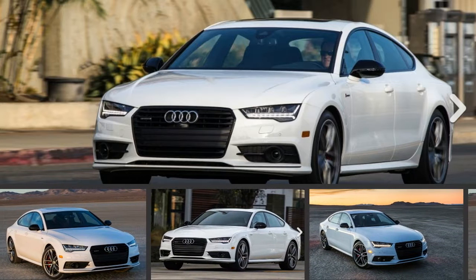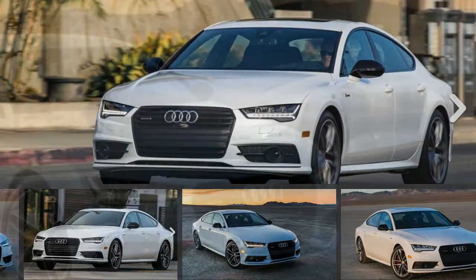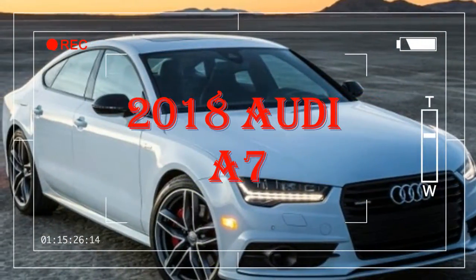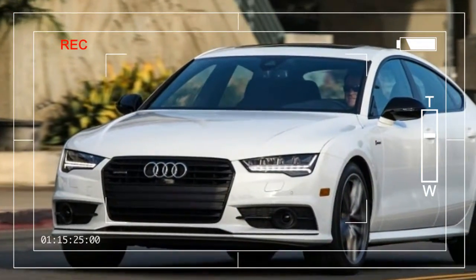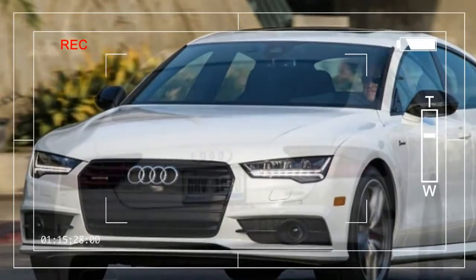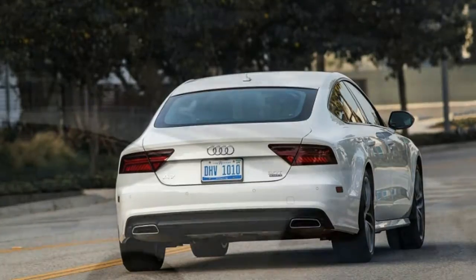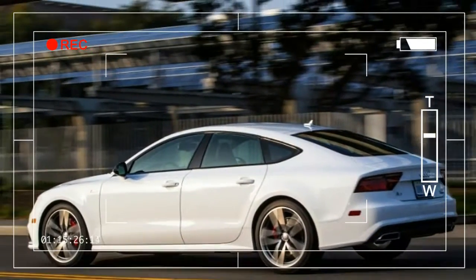The 2018 Audi A7 balances handling and ride quality with gorgeous styling and above-average utility. The 2018 Audi A7 remains one of the most evocative ways to carry four passengers in comfort. Not only is it one of the most attractive new cars available today, its hatchback configuration delivers stellar utility and its balanced chassis makes it a hoot to drive.